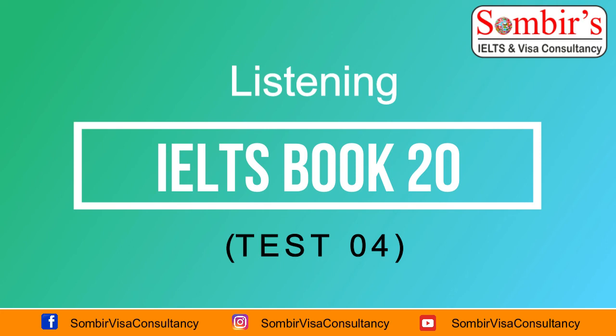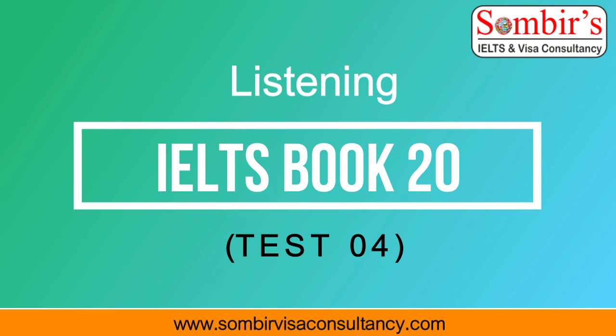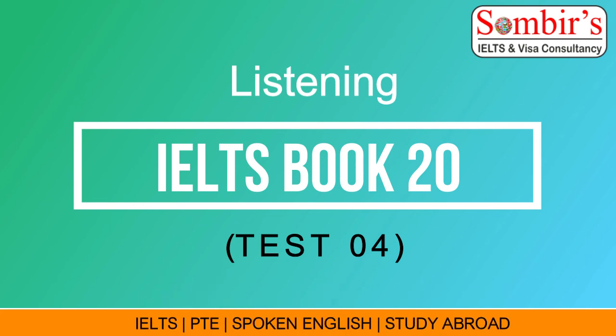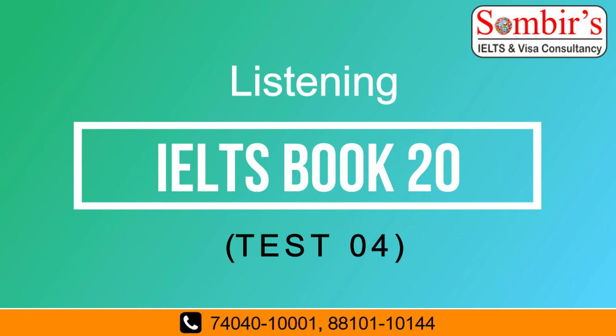Test 4, Section 4. You will hear part of a lecture about a crater in Australia. You have some time to read questions 31 to 40. Now listen carefully and answer questions 31 to 40.